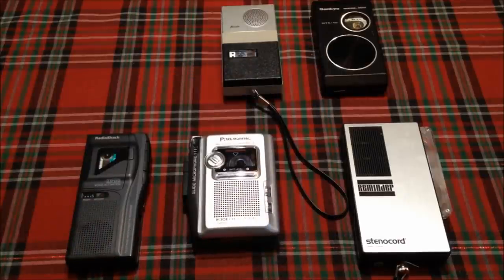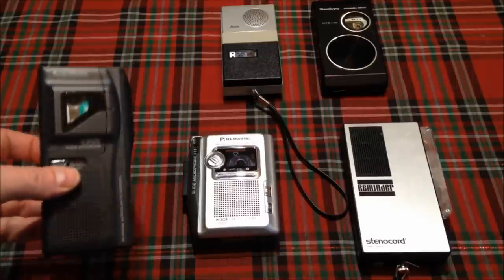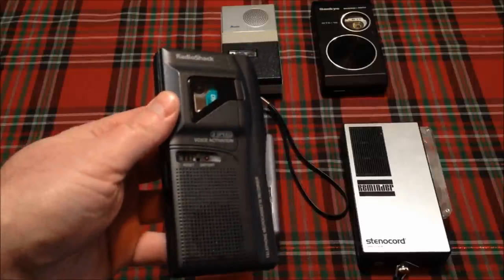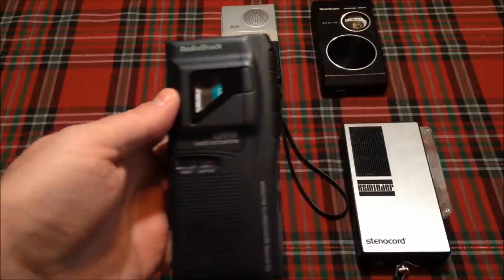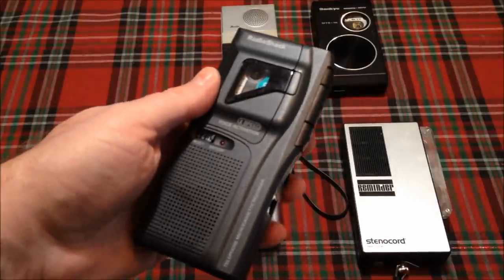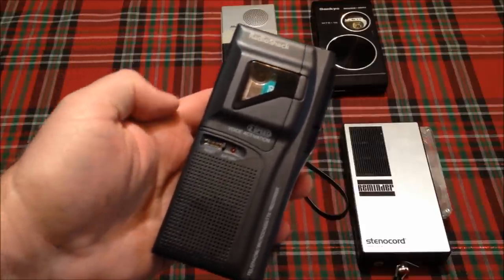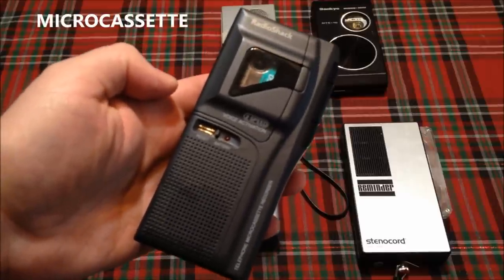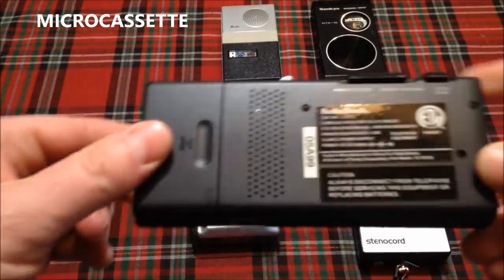That leaves us with just tape formats here on your screen. We'll start with probably the most popular of the small cassette formats, surviving all of these format wars. Back in the 60s and 70s, handheld dictation devices were extremely popular with business people, and many companies rushed the scene to try and create a format that would stay. Microcassette was probably the most popular. This is a microcassette recorder from RadioShack.